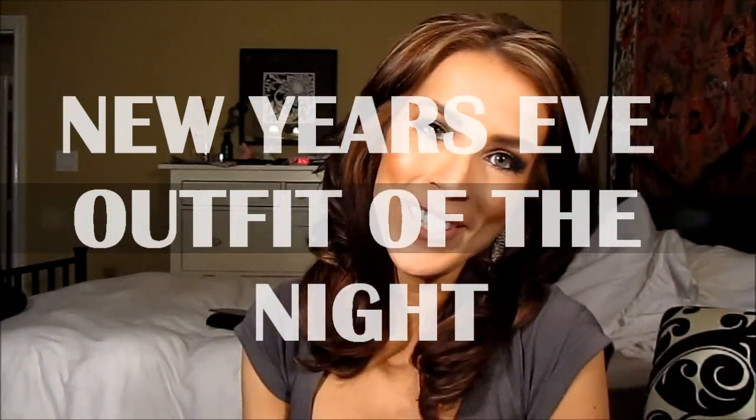Hey everybody! It's New Year's Eve, and I know I'm not going to post it up in time, but Happy New Year!